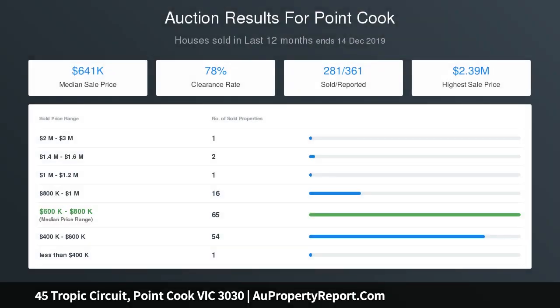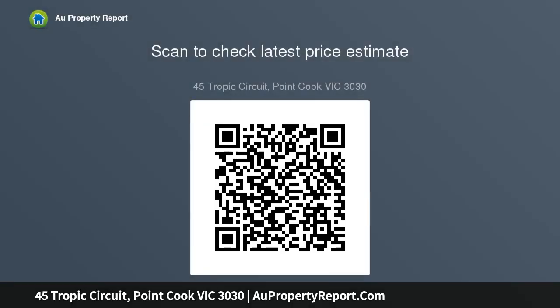Boasting both formal and informal living, this spacious Metricon-built residence offers a sitting room at the front of the home, an open plan living space encompassing the kitchen, family, and dining rooms, and finally a rumpus room at the rear, which extends to the large alfresco deck. The contemporary kitchen has been skillfully appointed with quality finishes.